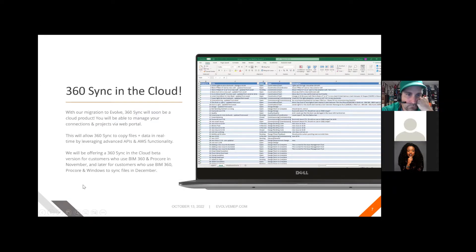360 Sync in the cloud — with the migration to Evolve, our new licensing system, soon we'll have a cloud product. You'll be able to manage your connections and projects via web portal, allowing you to copy files and data in real-time by leveraging APIs and AWS functionality. We'll offer 360 Sync in the cloud beta for customers using BIM 360 and Procore, and later for Windows users, so you can sync files in December.